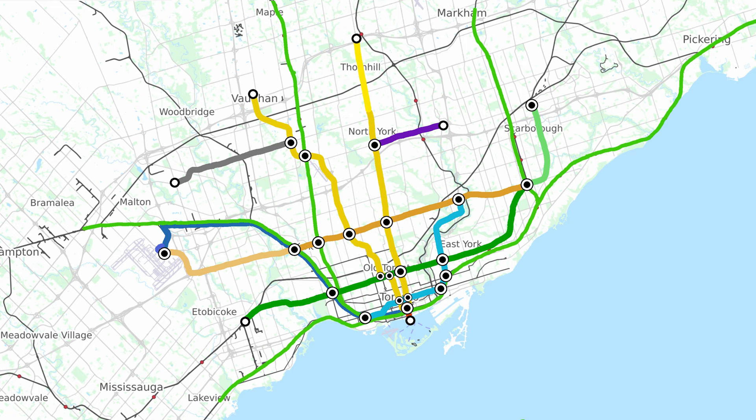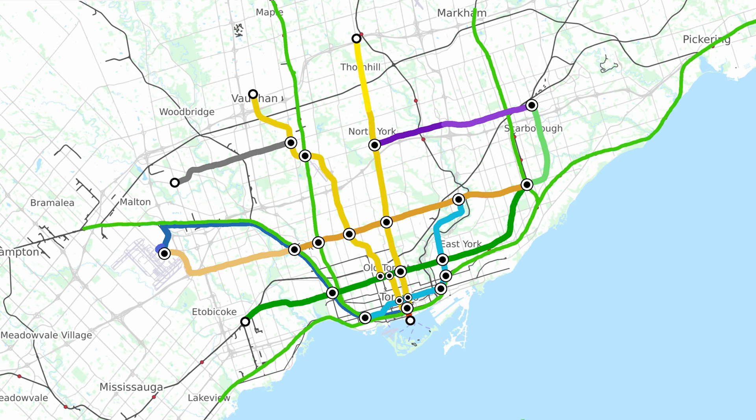Finally, the government plans on extending Line 4 eastward to meet the extended Line 2, forming an eastern loop in the system and providing much better connection between North York and Scarborough. This line is controversial given the low ridership of the current Sheppard subway. While we would really like to see the Sheppard subway extended westward to meet Line 1 at the Wilson Yard — an extension we think would make serious logistical improvements for train deployment — we do think Line 4 needs to be extended, as it's currently in a vicious cycle of not being attractive to use, hence having low ridership, which makes it unattractive to extend.